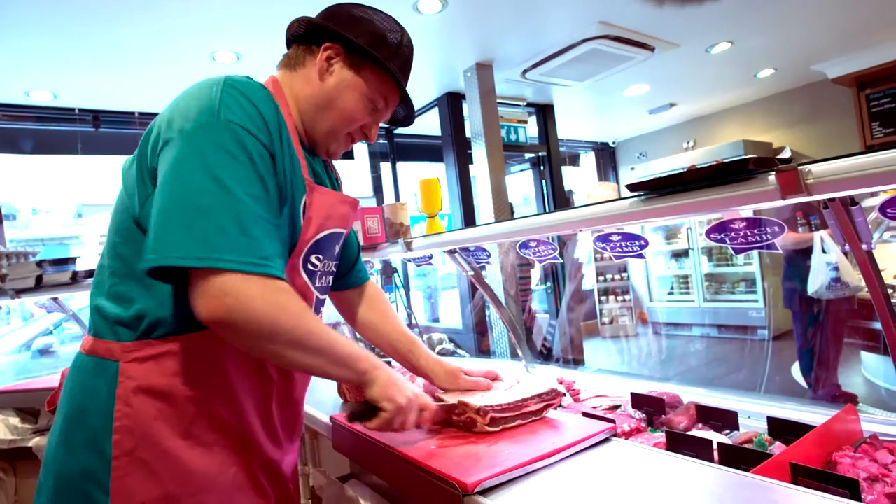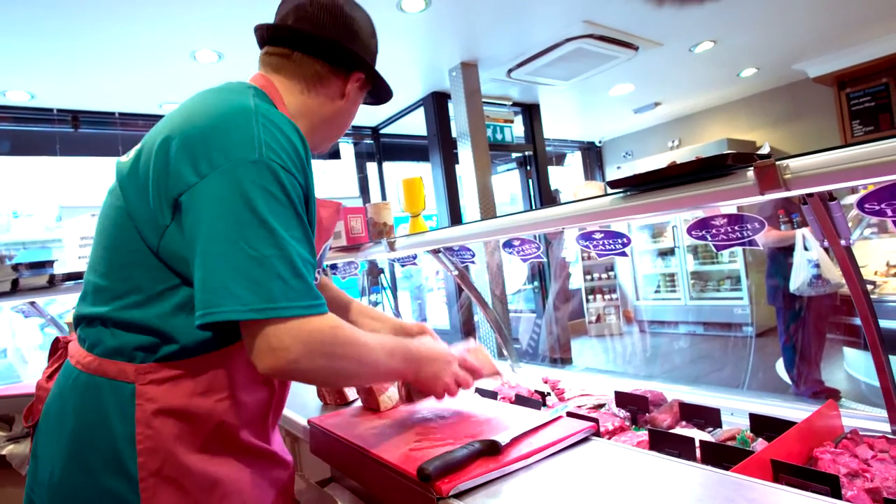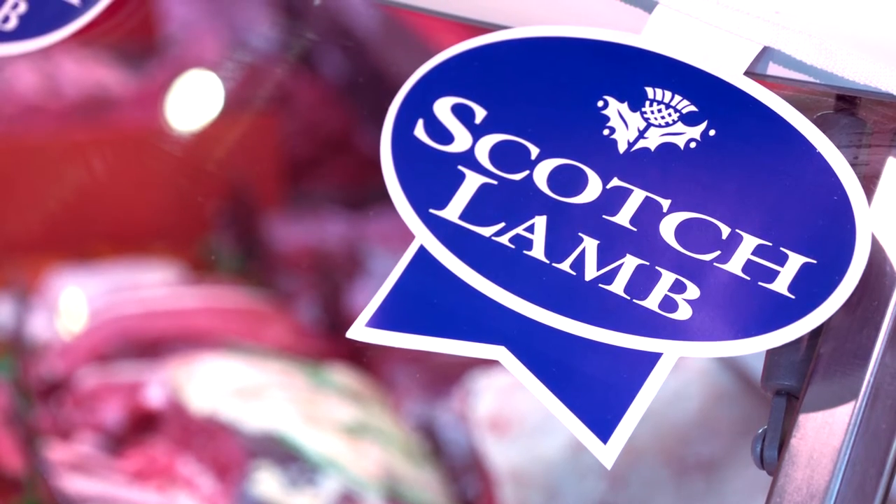We're proud to sell Scotch lamb in our shops because it's such a fantastic meat. It's versatile, it can do quick teas, slow teas — you name it, it's just brilliant.